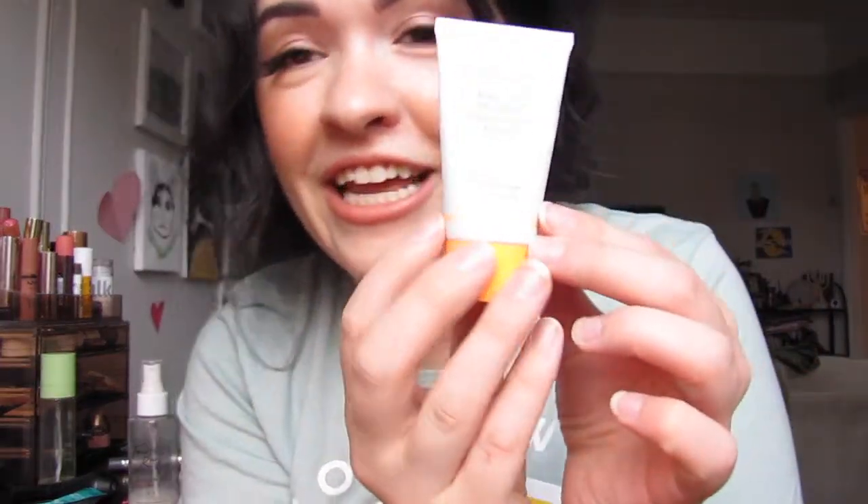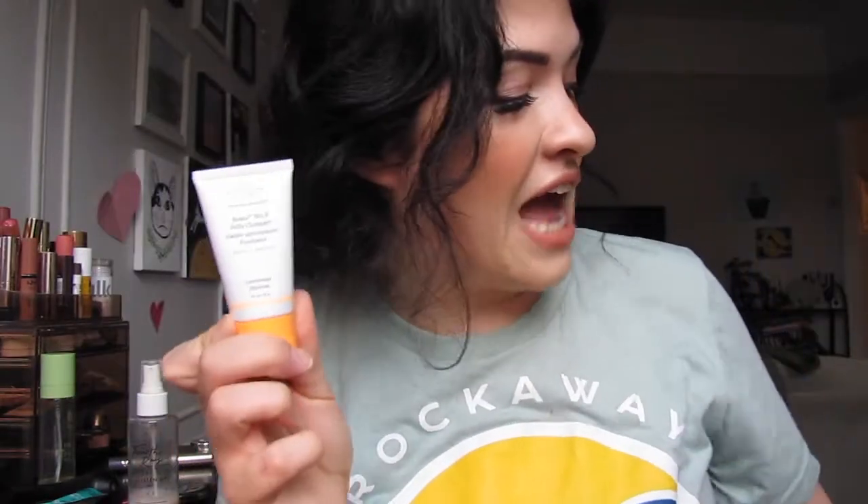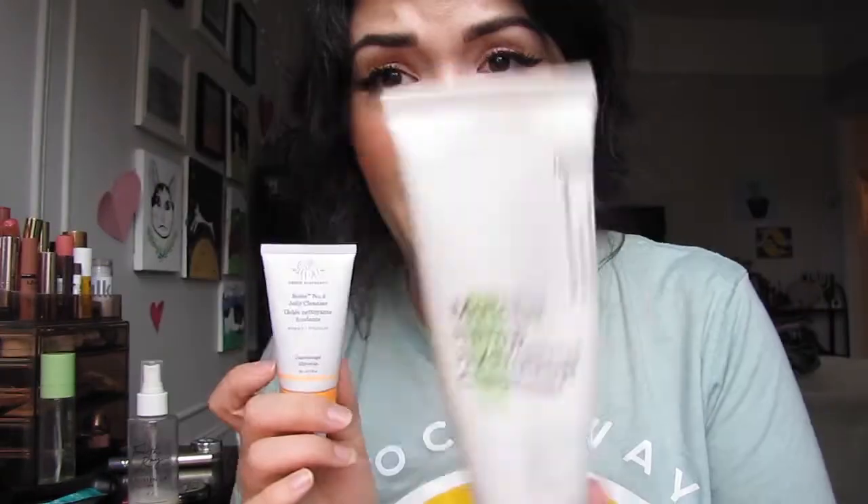Moving on to a tiny cleanser — this one is from Drunk Elephant, it's their jelly cleanser. I got this in a Sephora gift, so it was free. I definitely wouldn't repurchase the full size because I think it's like $30, which I think is a little much. It is a great cleanser though — I keep it as a travel size. My favorite part is that you just twist it and the product comes out without taking the cap off. Amazing. But I still prefer my matcha hemp cleanser — this is great to have for travel.